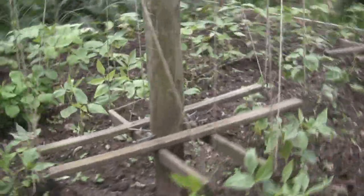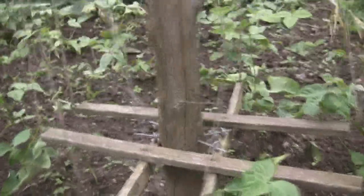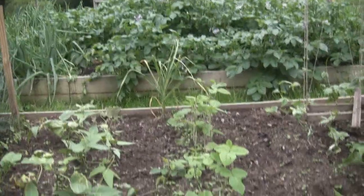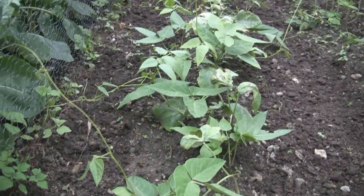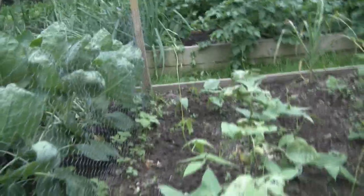Meanwhile, over here in bed two, we've got action in the beans department. The beans aren't real thrilled about all this wet weather we're having. This is a pole bean — red noodle. This is also a pole bean, just a typical green bean. The red noodle is supposed to be a yard-long bean. And here's something new we're trying this year: soybeans. I've never grown those before. I've got one portion that's sparsely populated and then massively planted on this end — I don't know which one will do better. And then this is supposed to be a bush lima bean, but it seems like it's acting more like a pole bean, so hopefully it'll bush up in a bit.